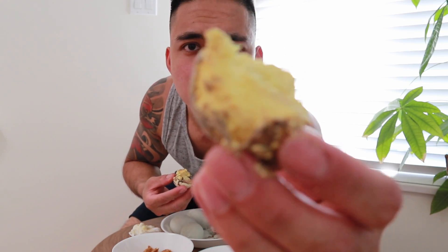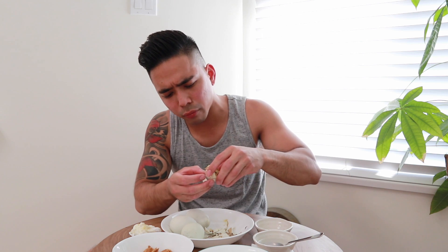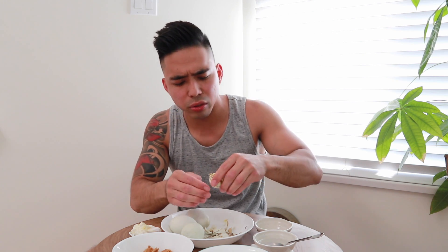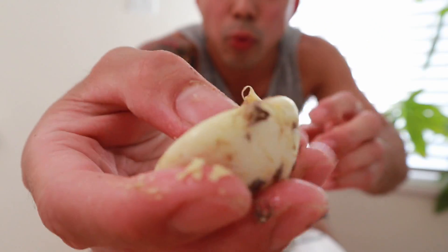This is the yellow part I was telling you guys about — the best part of the balut. Just dip it in salt. I don't eat the white part anyway, so I just took the rest of it off. The white part — it's so hard, it's like rubber. You could throw it at someone and they'd get hurt.